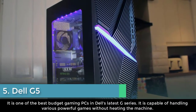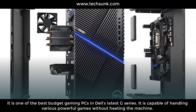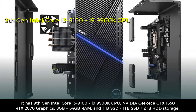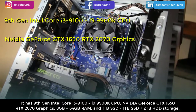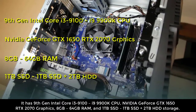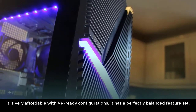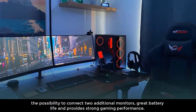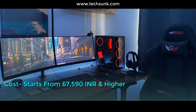Number five: Dell G5. It is one of the best budget gaming PCs in Dell's latest G series and is capable of handling various powerful games without overheating. It has 9th Gen Intel Core i3-9100 to i9-9900K CPU, Nvidia GeForce GTX 1650 to RTX 2070 graphics, 8GB to 64GB RAM, and 1TB SSD to 1TB SSD plus 2TB HDD storage. It is very affordable with VR-ready configurations, a perfectly balanced feature set, the ability to connect two additional monitors, and strong gaming performance. Cost starts from 67,590 INR and higher.